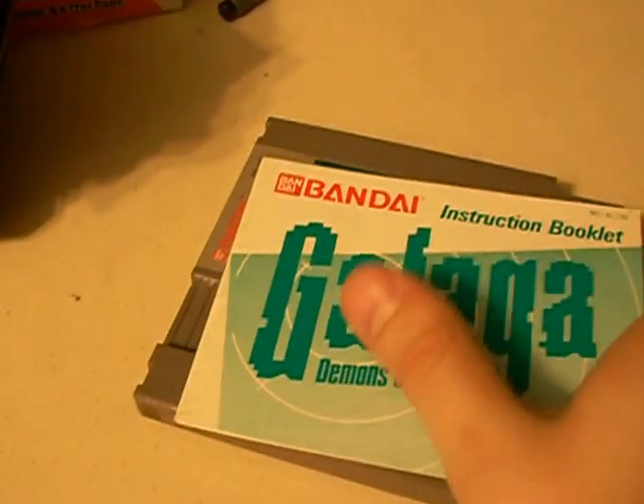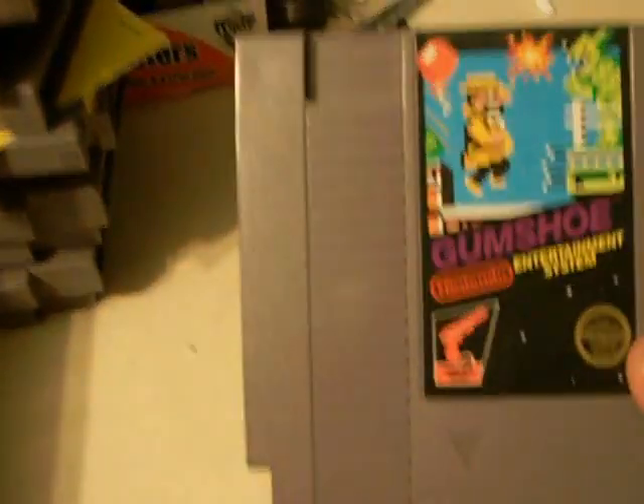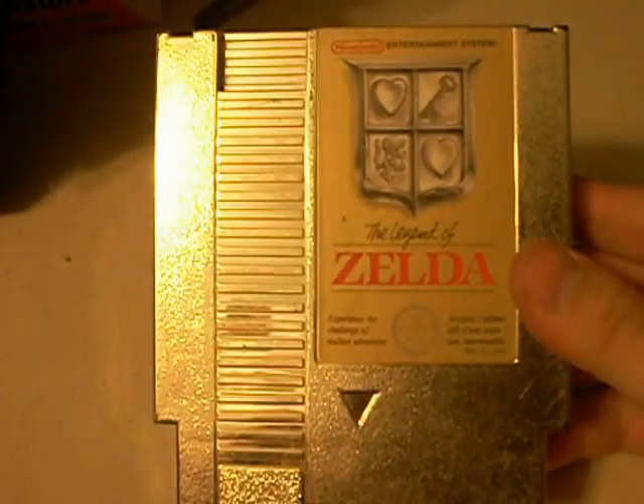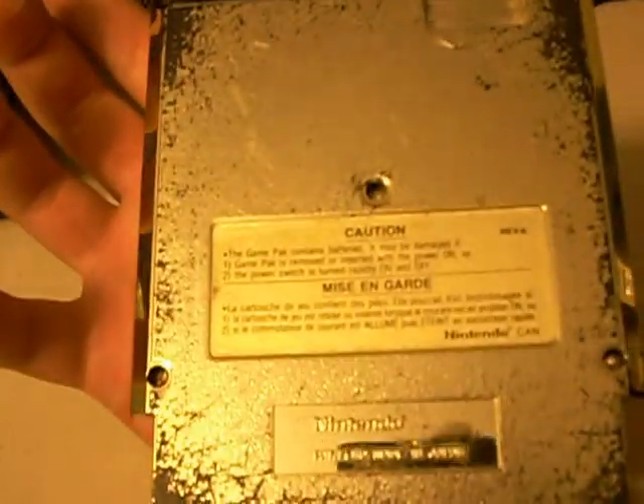Another game I have with the manual is Galaga. I also got Golf, which is probably one of the more common NES games. I got Gumshoe, Kung Fu, and The Legend of Zelda. I actually already own this game — the reason I got this one is because it looked nicer, but the back was actually pretty badly damaged. Still, my other one is a five-screw, and this is a three-screw, so at least I can say I have the different cart layouts.